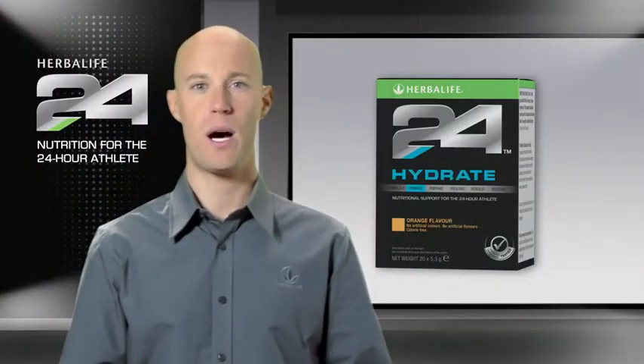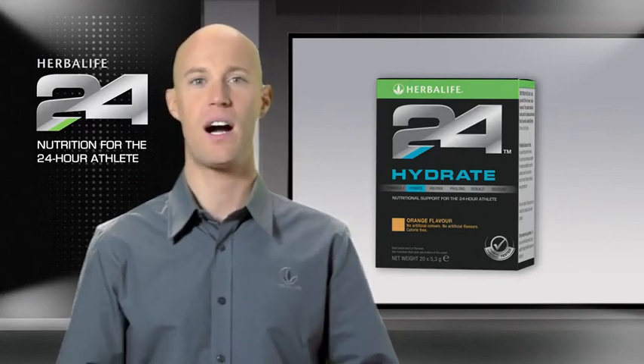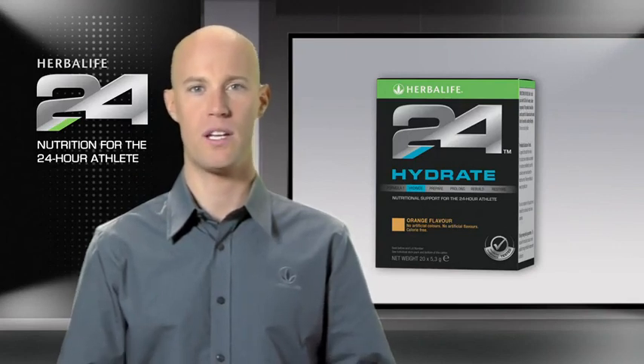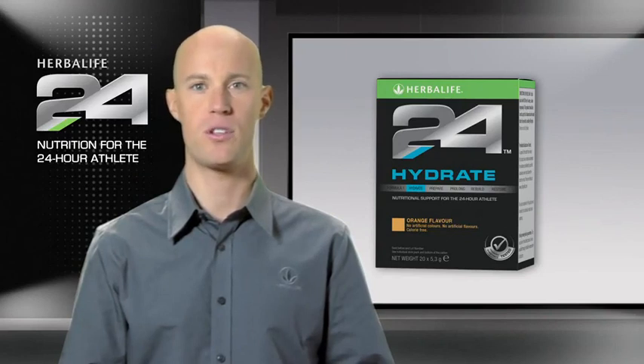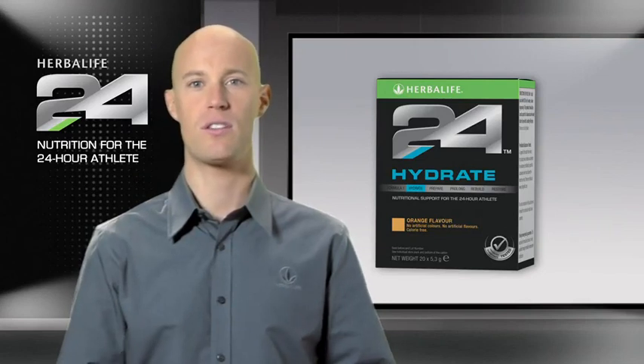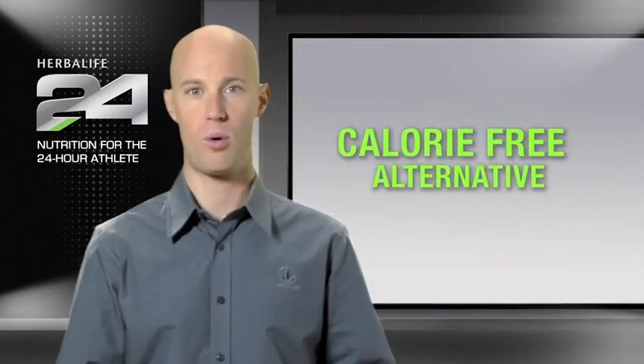It's well known that over half of our bodies are made up of water. It's no wonder water is important for maintaining our physical and cognitive functions, and is also required to help maintain the normal regulation of body temperature. While carbohydrate-containing beverages are important during prolonged exercise, there are times where a carbohydrate-free drink might be preferred, like during an easy workout session. That's why Hydrate is a great solution for those who want a calorie-free alternative to traditional sports drinks.